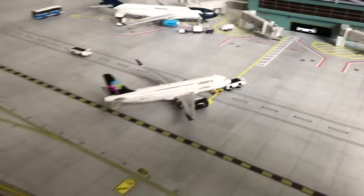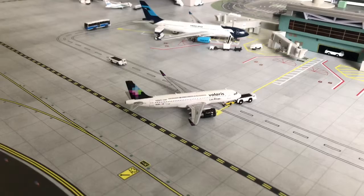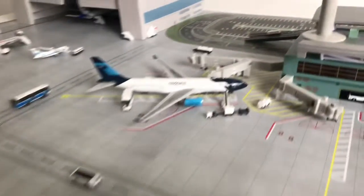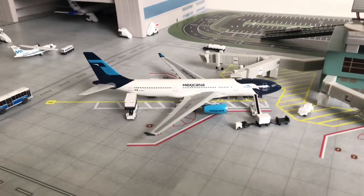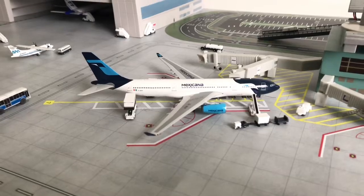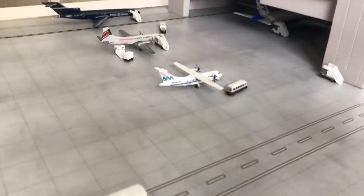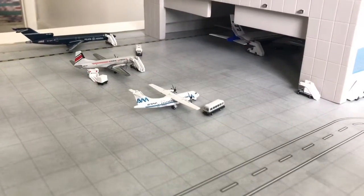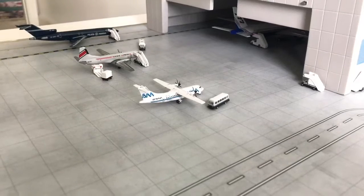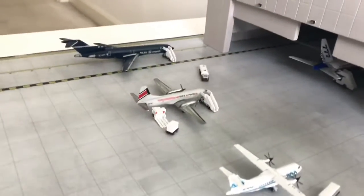Here's a Volaris A320neo pushing back for Tijuana. Here's a Mexicana A330 which will soon go into Mexico City in a few minutes. That's an Aeromar ATR 42 which will also go into Mexico City in a few hours.